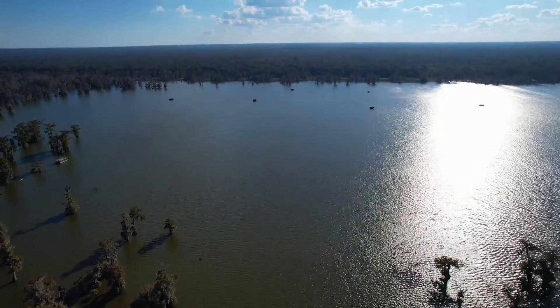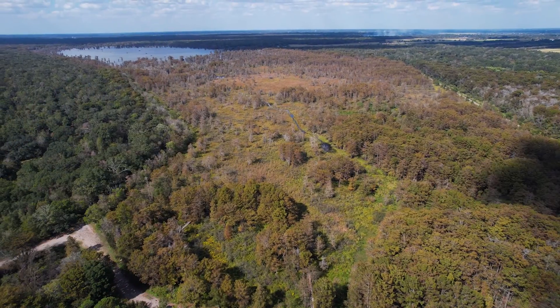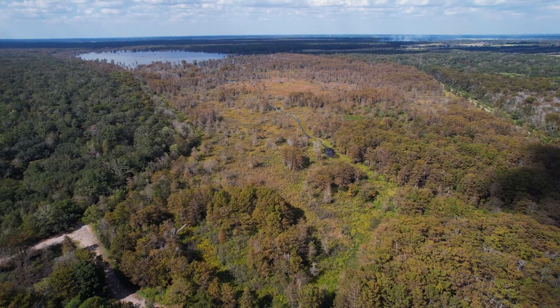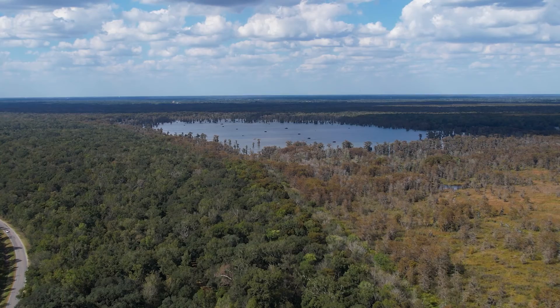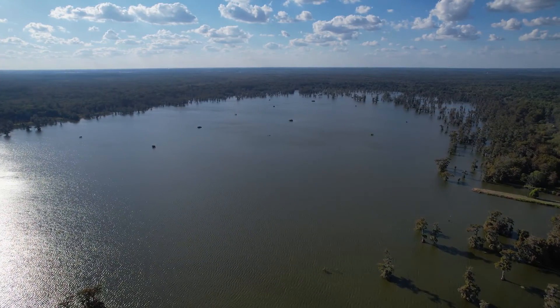We are on beautiful Lake Martin right now in Cypress Island Preserve, the Nature Conservancy's largest preserve in Louisiana, about 9,000 acres. Lake Martin is the centerpiece — it's the jewel. It's about an 800-acre lake in total.